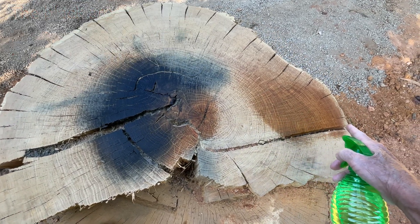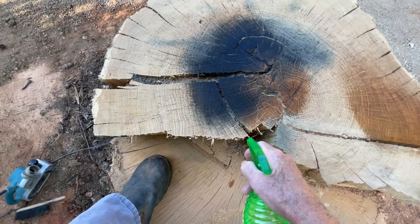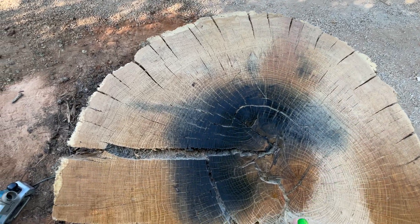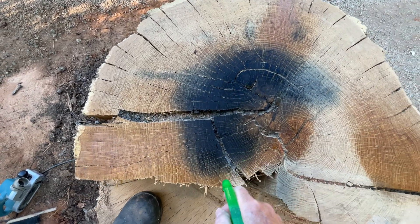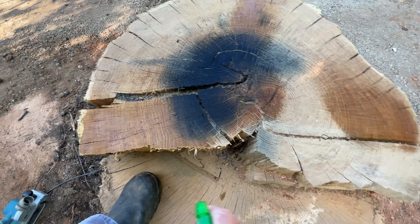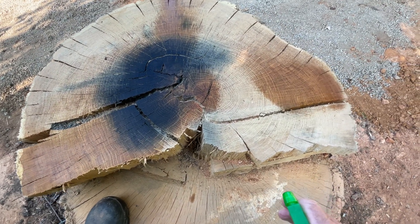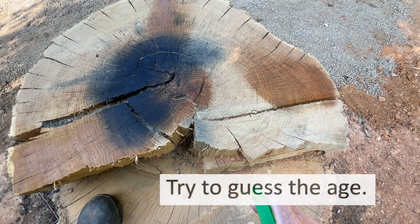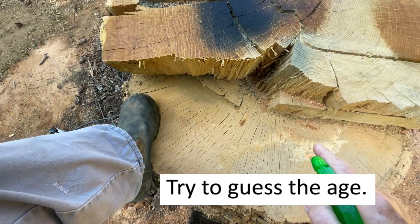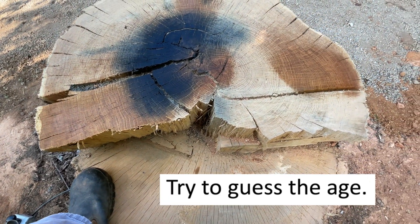We'll count out from the center all the way to just before the bark, not including the bark. I'm going to count out this way, and also up that way. I'm not sure how to deal with the apparently carbonized area, but I'll get a kind of average of those counts and see how they compare. I'm not going to count the other half — the center is there, so we should be able to do it all on this half.